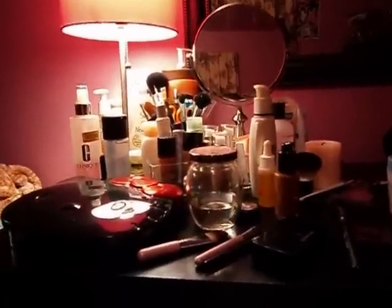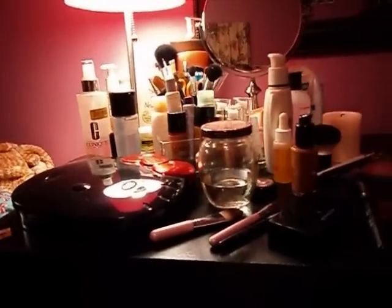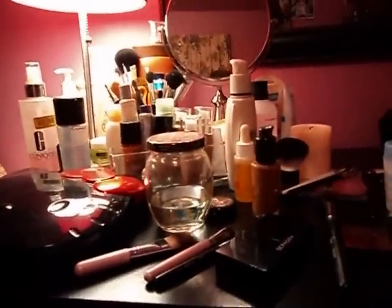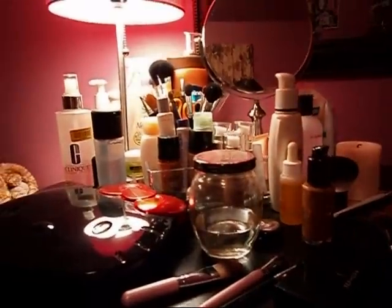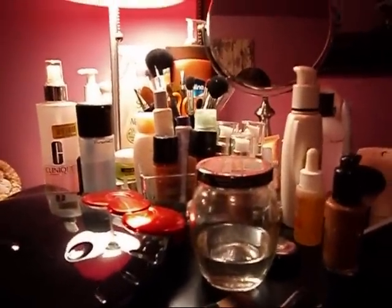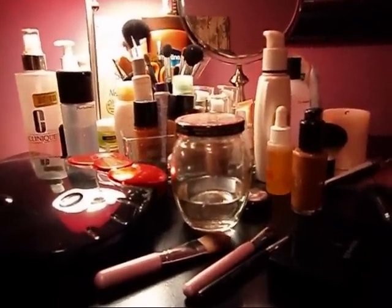Hello YouTube family and friends. This is Pat and I just thought I'd come tonight and give you a tour of my makeup room. I did this video before but it was on my other channel, which is Chocolate One Two, if you guys don't know, but I really don't spend a lot of time on that channel anymore.